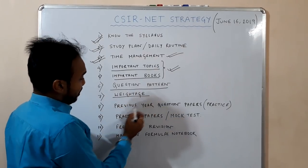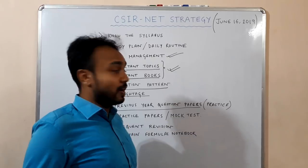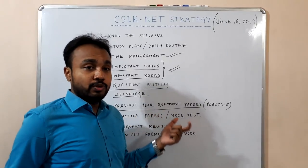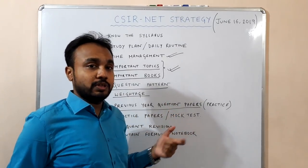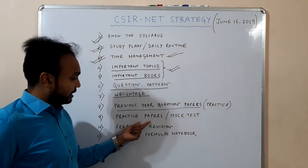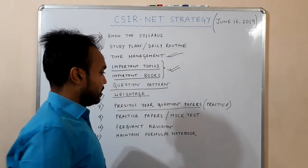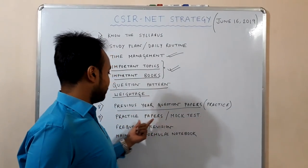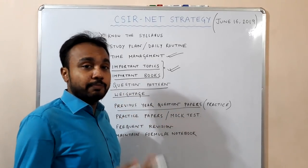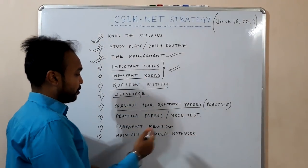You have to focus on previous year question papers — not only focus, but actually practice those papers. That will help you get an idea about the question types. Then you also have to practice unsolved papers or give some mock tests. I will upload videos regarding important questions, previous year questions, and practice questions in the later part of my lecture series.